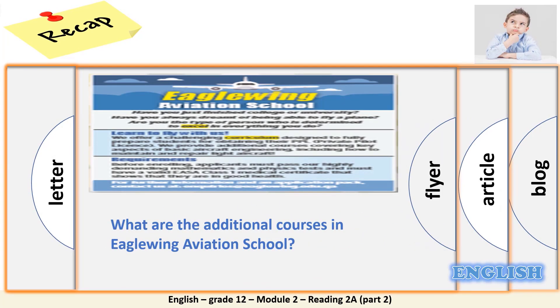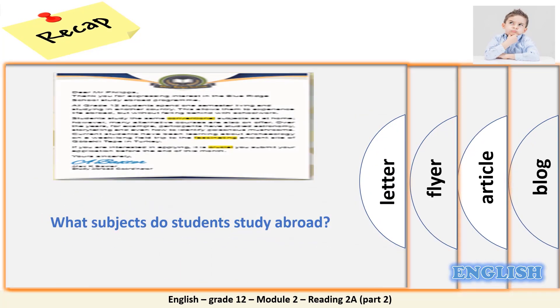In the flyer about Eagle Wing Aviation School, the additional courses covered two important parts of basic aircraft engineering: how to maintain and repair light aircraft. According to the letter written by Mr. Alex K. Baxter, the study abroad coordinator, to Mr. Phillips, who showed his interest in studying at Blue Ridge School, all grade 12 students would spend one semester living and studying in another country. They will study the same conventional subjects as at home.